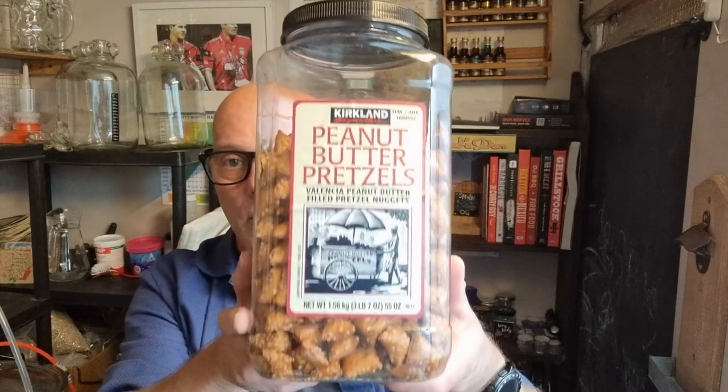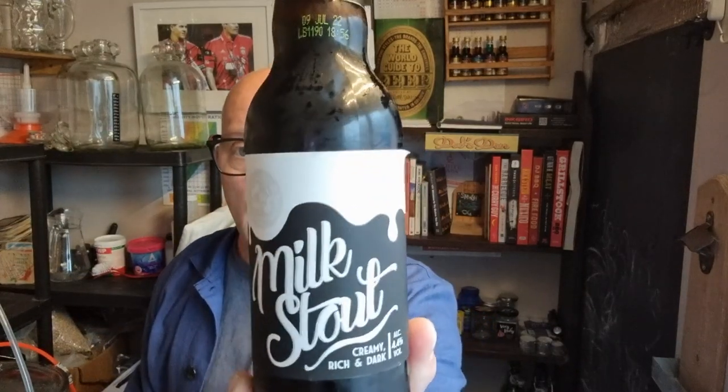Hello, it's Tuesday afternoon. During my lazy Sunday chat I mentioned these Kirkland Signature peanut butter pretzels - Valencia peanut butter filled pretzel nuggets. I was recommended those by Mr. Peter Hodge, and another of his recommendations was trying them with a stout. I didn't have one at the time, so I'm going to do a bit of a review, as I've got a stout now and I've not had this one before.